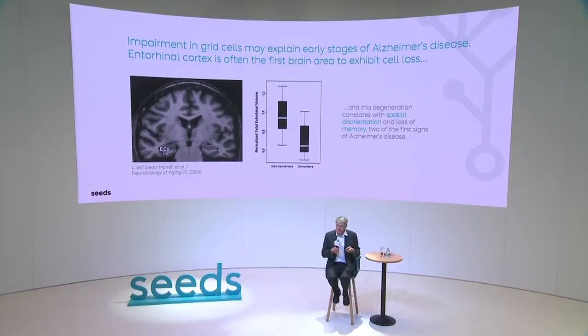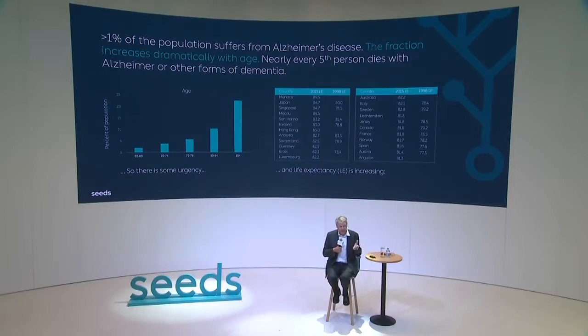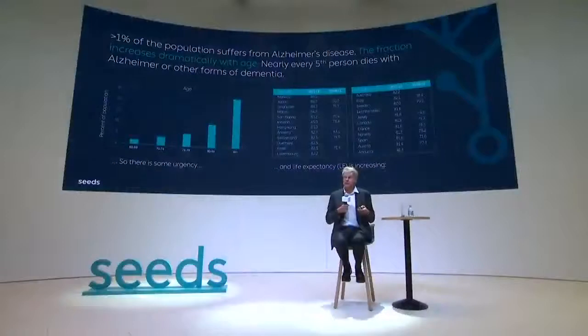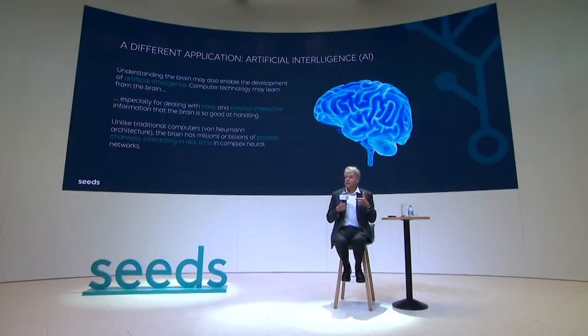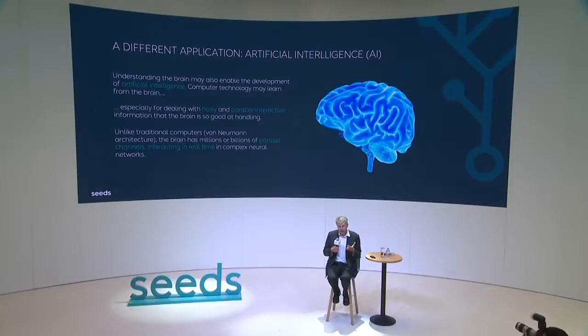There is a study that shows that already before Alzheimer's starts and can be diagnosed at all, this brain area is starting to shrink. Alzheimer's disease increases with age, and we know that life expectancy is growing — we're getting much older — and this becomes an ever-increasing problem. The brain is a very sophisticated computer, which is different from old-fashioned computers to a very large extent.